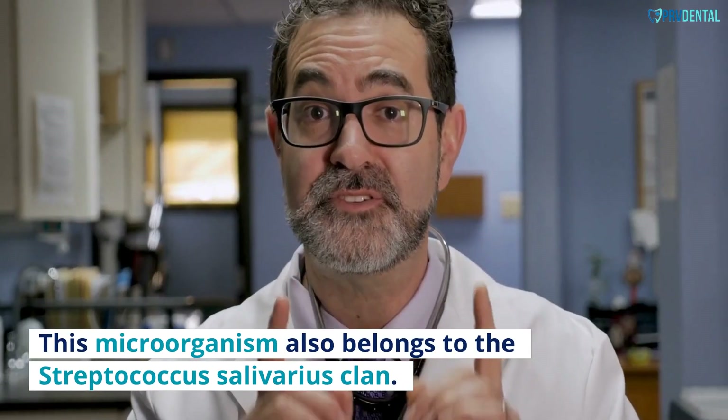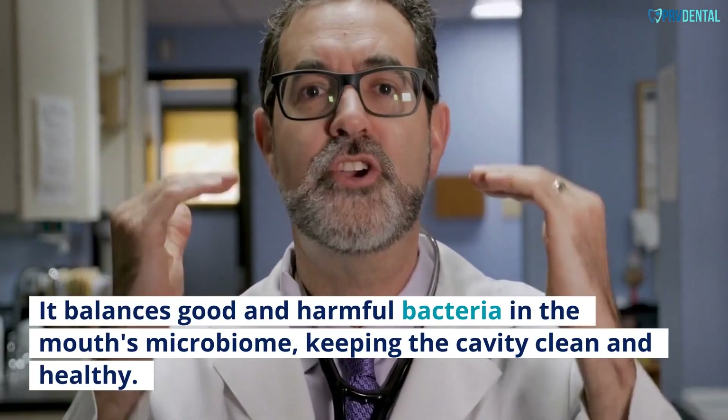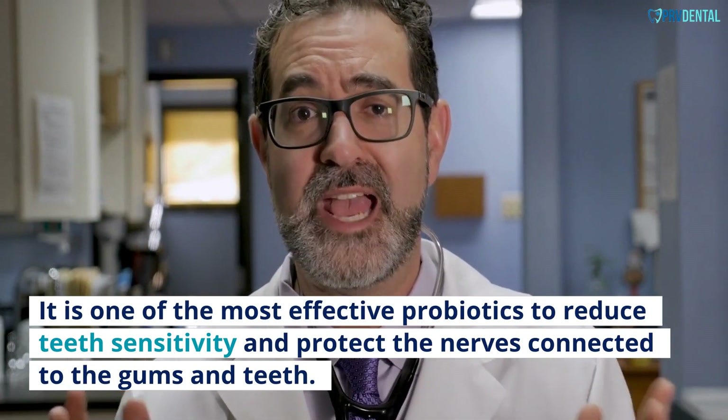BLIS M18: This microorganism also belongs to the Streptococcus salivarius family. It balances good and harmful bacteria in the mouth's microbiome, keeping the cavity clean and healthy. It is one of the most effective probiotics to reduce teeth sensitivity and protect the nerves connected to the gums and teeth.